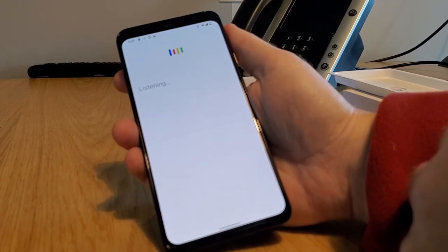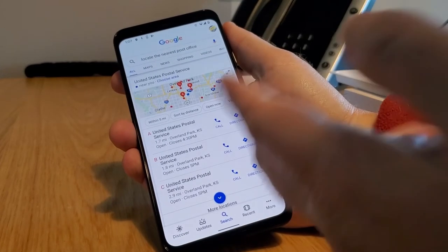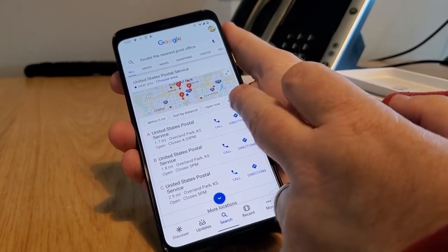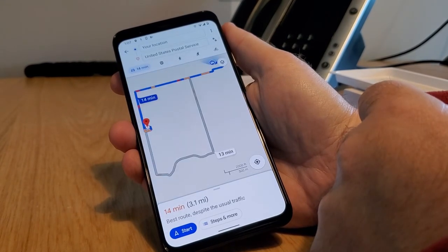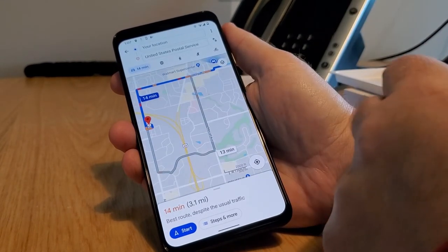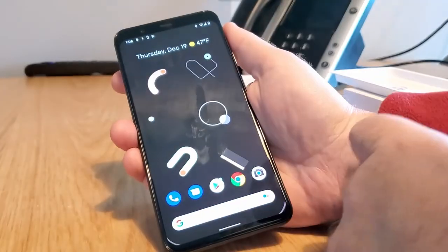Locate the nearest post office. And there we are — we can go get directions. I need to mail my Christmas cards. Boom, there's Maps. We are on Wi-Fi so it's running pretty quickly. We swipe up to kill it.